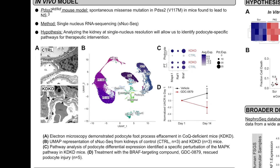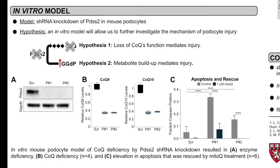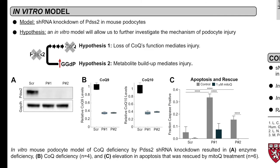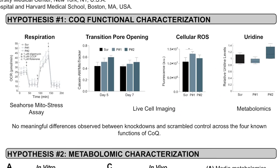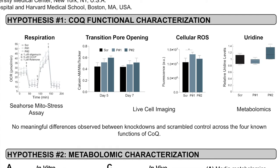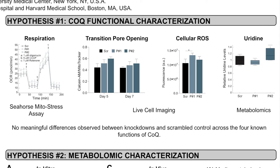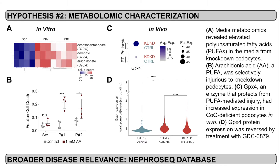We then wanted to better understand the underlying mechanism and metabolic perturbations in these cells, and therefore developed an in vitro model using shRNA knockdown of PDSS2 in mouse podocytes. We hypothesized that podocyte injury could be due to either a deficiency in CoQ or a buildup of upstream toxic metabolites. First, we characterized the known functions of CoQ to assess the effect of CoQ deficiency in these cells. However, remarkably, we could not detect meaningful changes in any of these functions in knockdown podocytes. Therefore, we sought to characterize other metabolic perturbations in these cells.